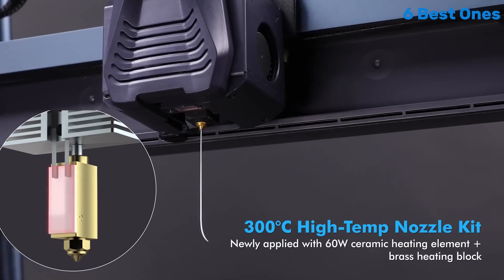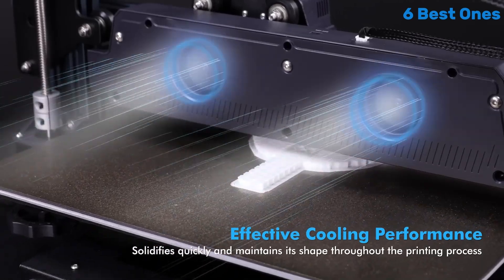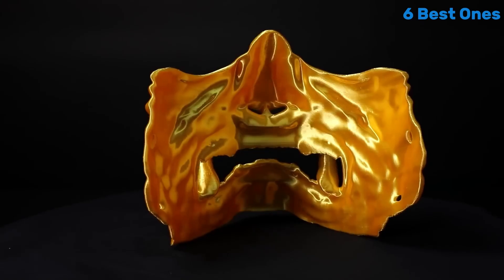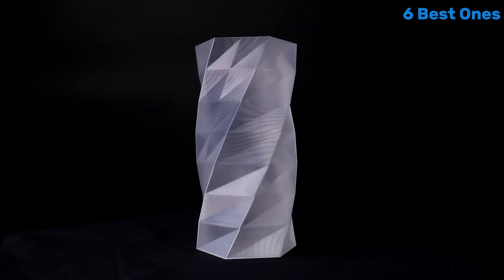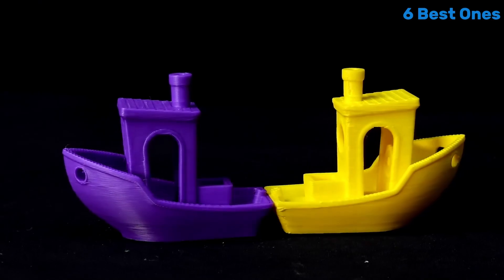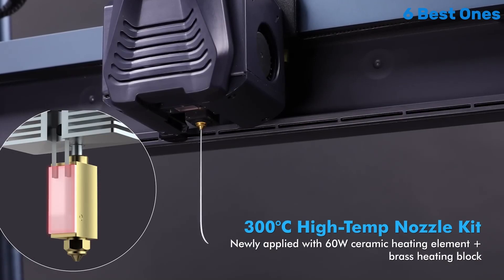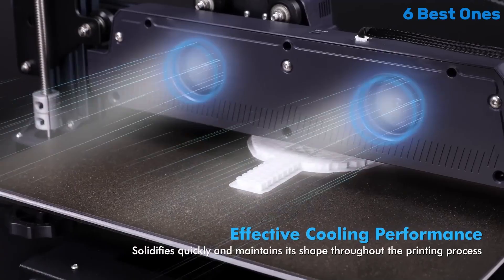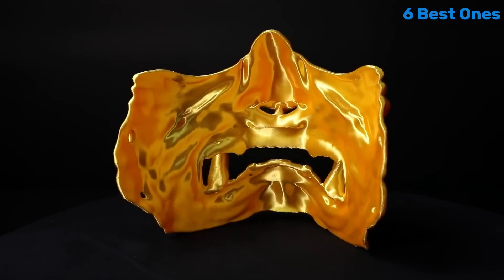Setup is a breeze, thanks to the clear instructions and well-organized components. The printer comes partially assembled, which means you can start printing in no time. The user-friendly interface and touchscreen make navigating through settings incredibly intuitive, even for those who are new to 3D printing. Print quality is where the Neptune 4 Plus truly shines. With its dual-gear direct-drive extruder, it handles a variety of filament types — including PLA, ABS, and TPU — with ease. The layer adhesion is excellent, resulting in smooth finishes and intricate details that rival those produced by much more expensive printers.